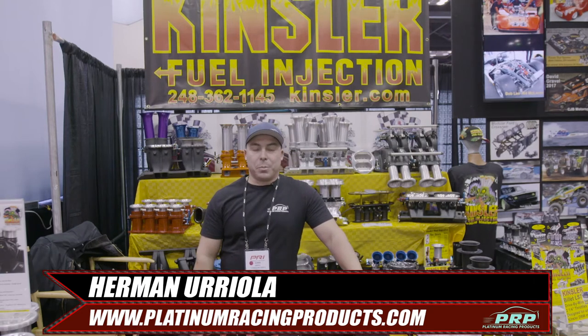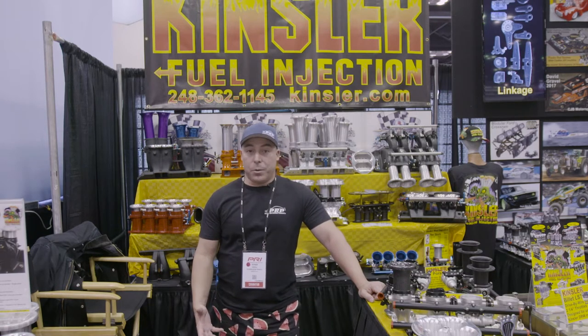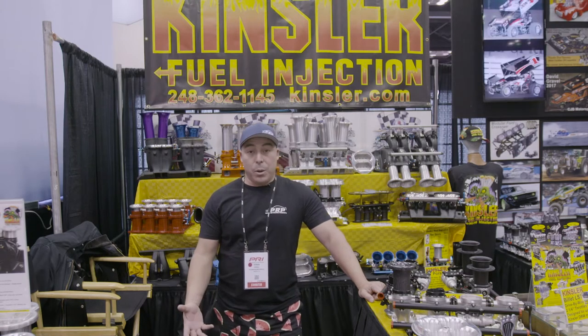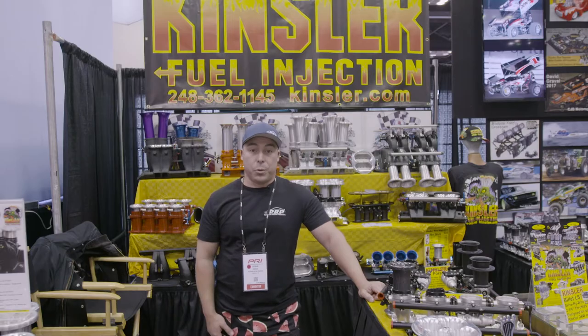Hi, this is Herman from Platinum Racing Products and we are here at PRI 2019. We've come to the Kinsler stand so we can talk to Greg about awesome mechanical fuel pumps that we promote and use ourselves — how you can use them, how and why we use them in our race cars and street cars, and a bit about the background in American racing when it comes to Kinsler and mechanical fuel pumps.